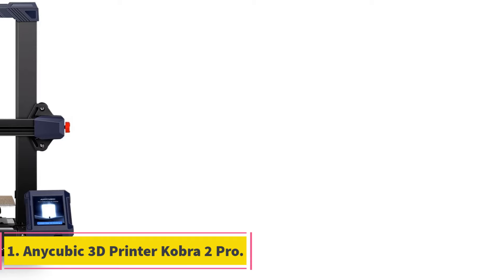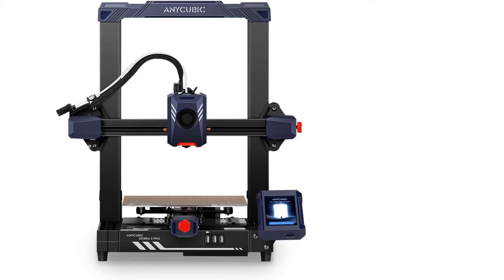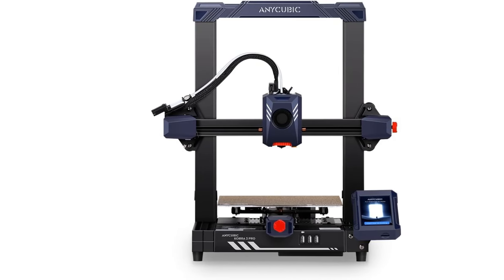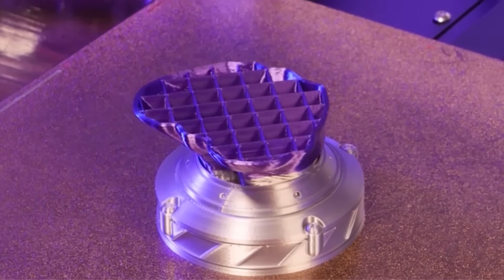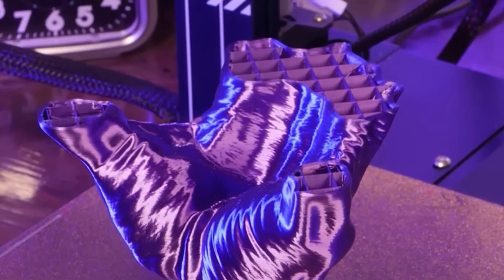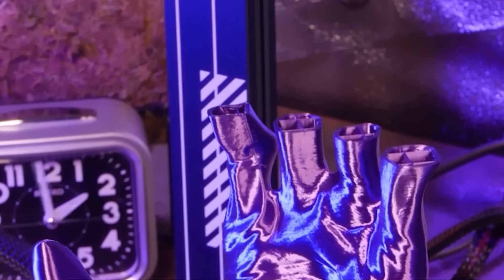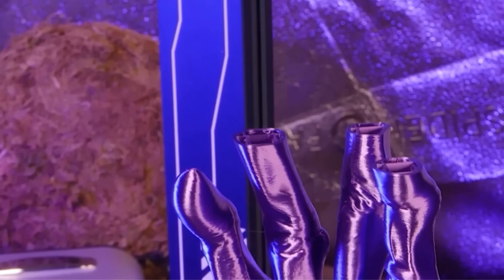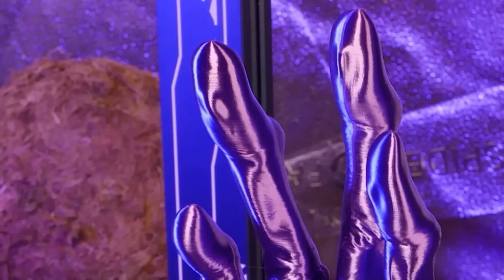Number 1: Anycubic 3D Printer Kobra 2 Pro. The Anycubic Kobra 2 Pro represents a significant leap forward in FDM 3D printing technology, boasting several innovative features designed to enhance speed, precision, and user experience. One of its most notable attributes is its remarkable printing speed, which is 10 times faster than mainstream FDM printers, with a maximum printing speed of 500 mm per second and a recommended speed of 300 mm per second, enabling swift production without sacrificing quality.